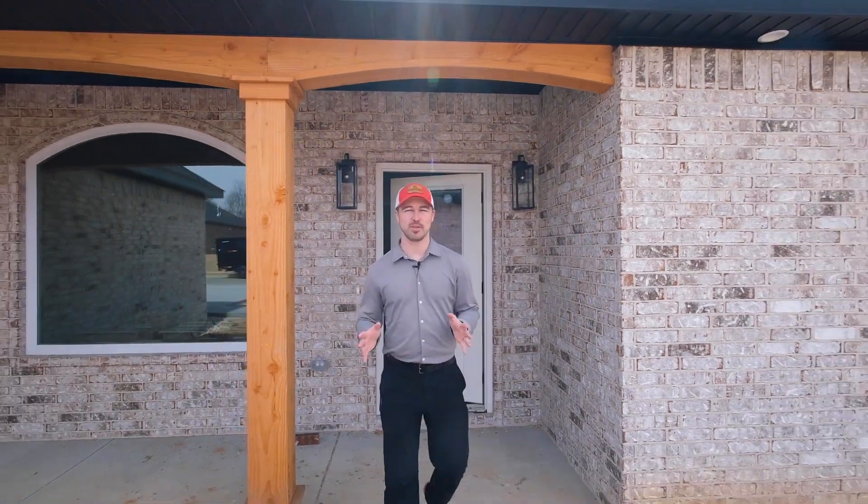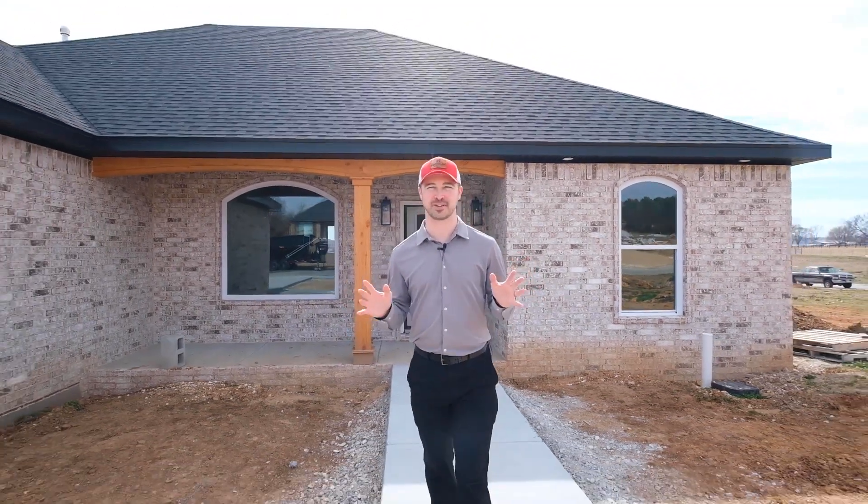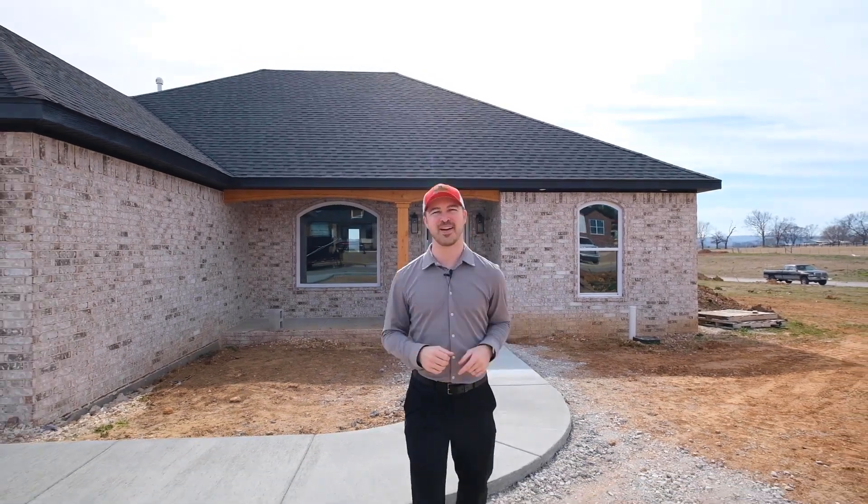Thanks for checking this house out with me. If you like what you saw, there's going to be a whole lot more coming from Eminent Construction, so make sure to stay tuned. And if you want to see these in person, go ahead and reach out to us now.